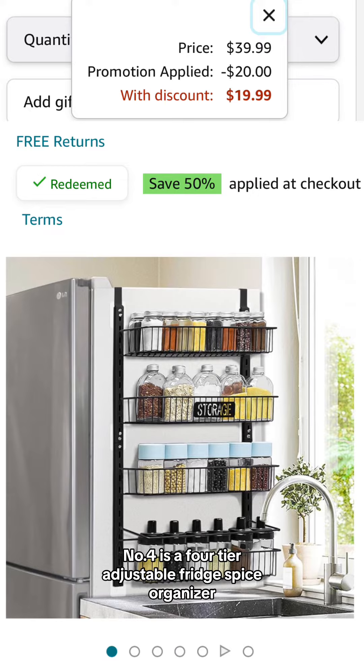Number four is a four-tier adjustable fridge spice organizer and you'll save 50% once you press redeem on the product page and it comes down to $19.99.